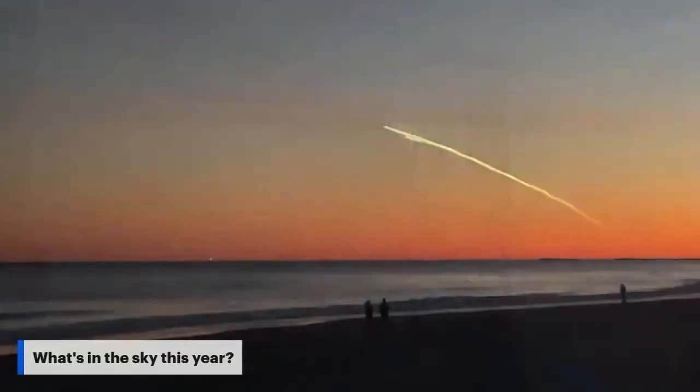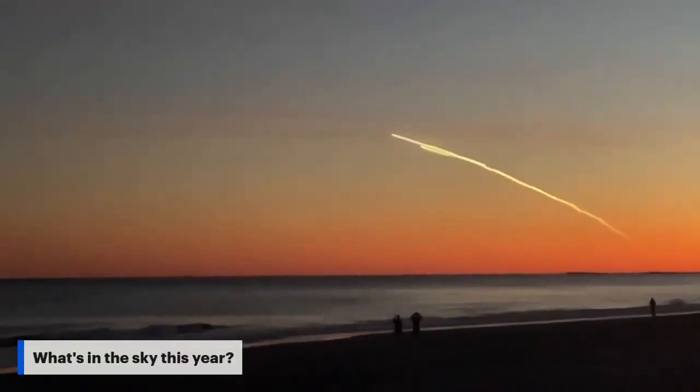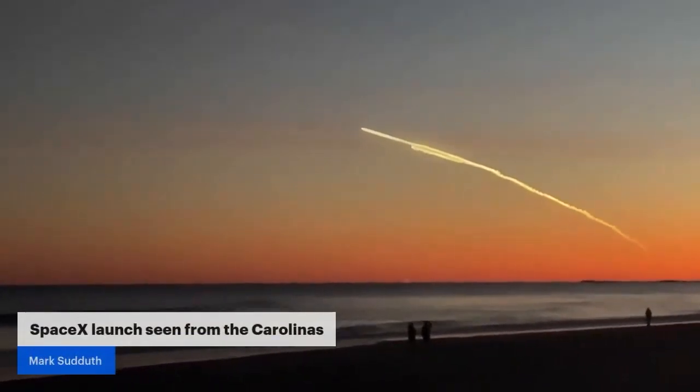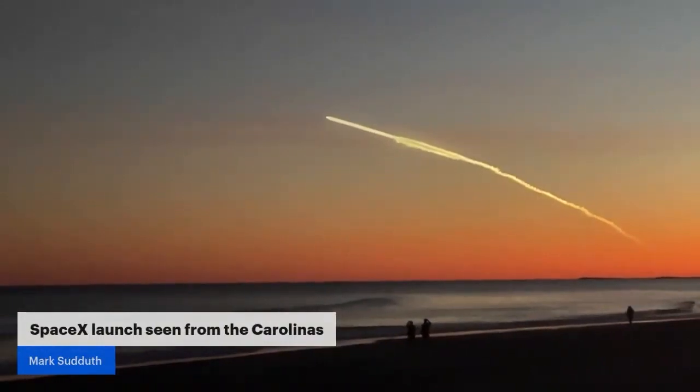The reason we can see it is because the rocket is obviously getting up to its apex height, pretty high in the atmosphere, and we're able to see that. But it takes more than just proximity — it takes timing. Any launch happening during the day, we're probably not going to be able to see. The reason we saw this one is because it occurred around sunset, so launches happening in the hour or so after sunset are great.